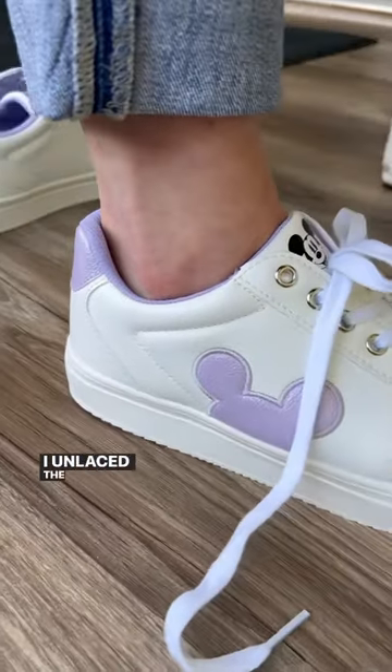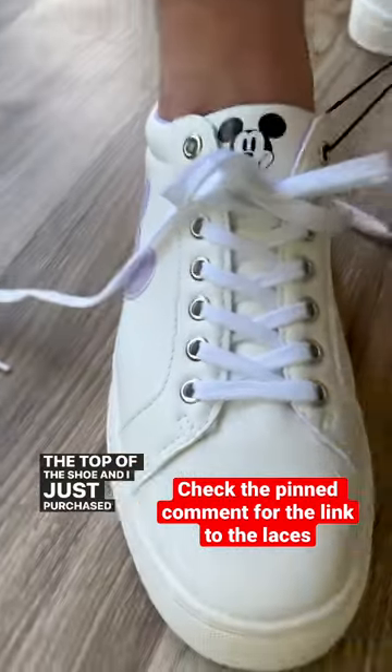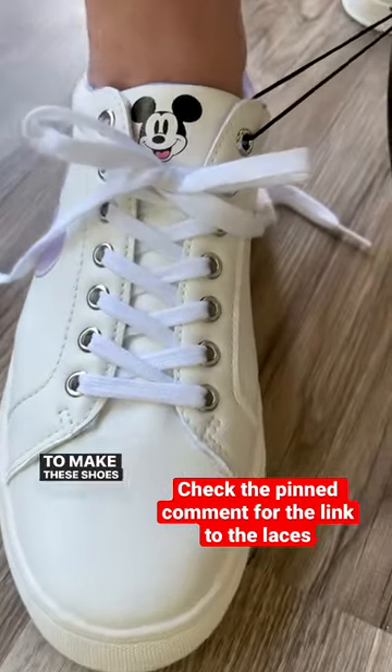I unlaced the top grommet so I can see Mickey popping out of the top of the shoe, and I just purchased 40-inch lilac laces to make these shoes amazing.